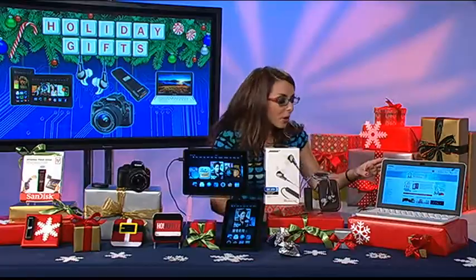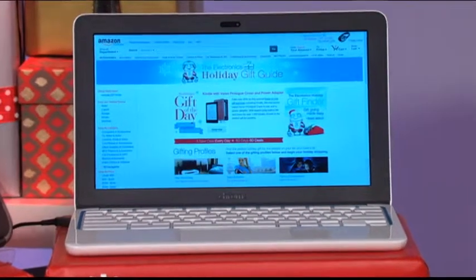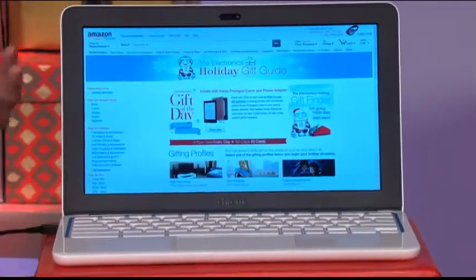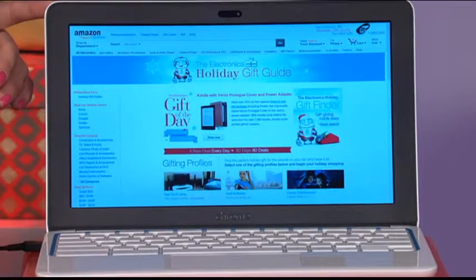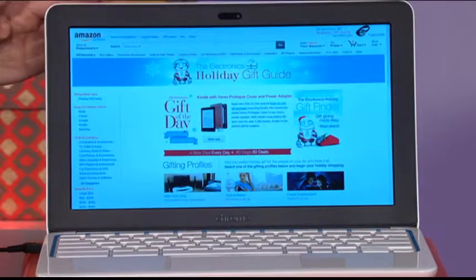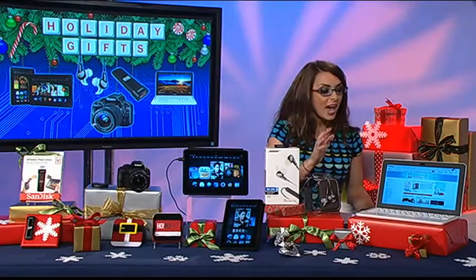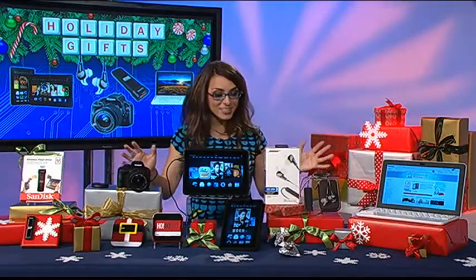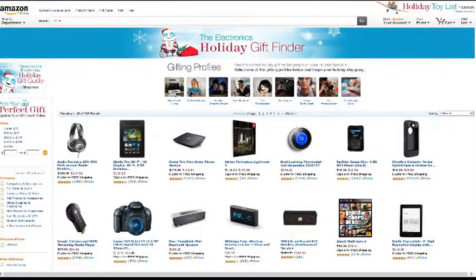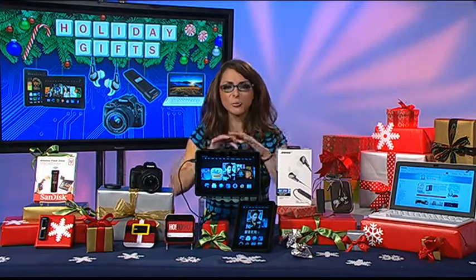Last but not least, right next to this is an HP Chromebook. This is all about accessing the cloud — can't beat the price at $279. Nowadays you're spending thousands on a laptop, but with this you access everything you need right off the cloud by logging into your Gmail account. It's sleek and compact — 2.3 pounds, 11.6-inch screen, six hours of battery life, charges with an Android charger, has a webcam and two USB ports. All of this is available on amazon.com slash electronics gift guide, easy to do with an Amazon gift card as well.